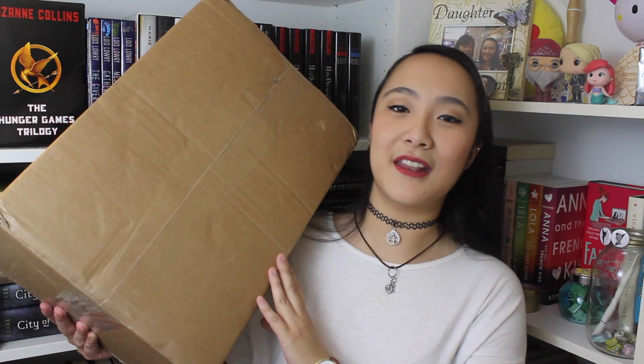Basically I came home from work today and this was waiting for me on my doorstep. It is my very first Book Depository order and it came all the way from the UK, so I have been waiting about two weeks for this box. It is a book set and I saw this book set on Instagram and it was just so beautiful that I had to have it. So I ordered it and it is finally here in my hands and it is pretty heavy.